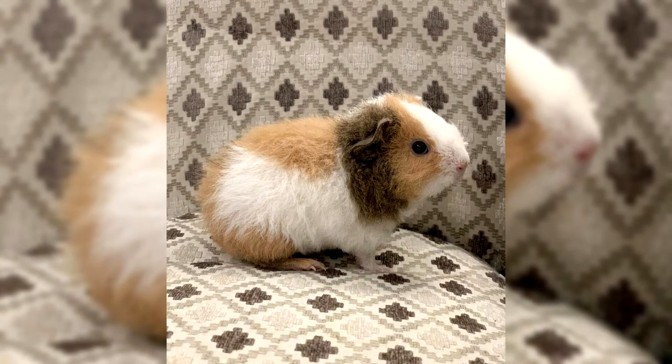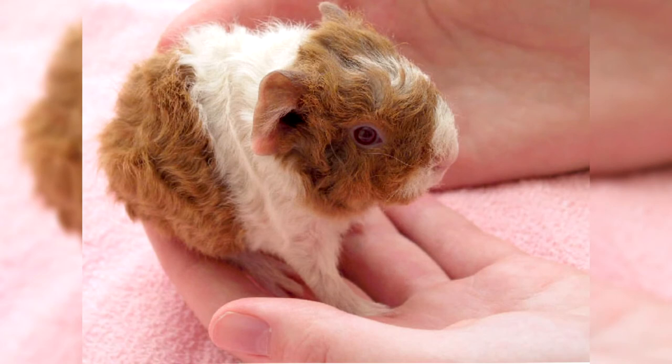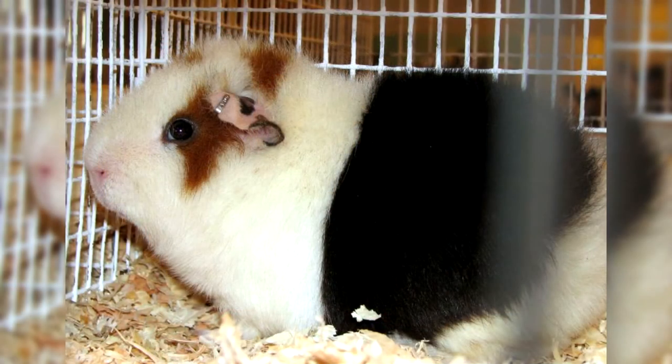The average lifespan of an American Teddy is 6–9 years, which is longer than other guinea pig breeds. Teddy owes its longevity to good health and a strong immune system. Diseases occur extremely rarely and are usually due to an unbalanced diet, improper care, or too much stress. Rodents are prone to skin and parasitic diseases, obesity, and can easily catch colds.